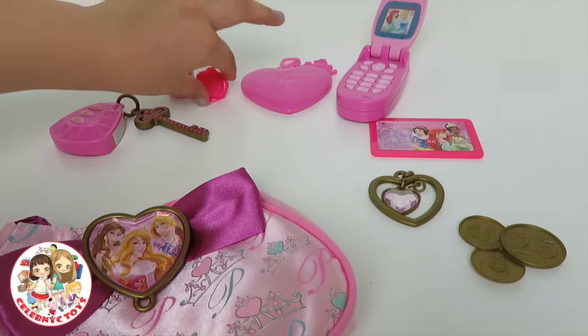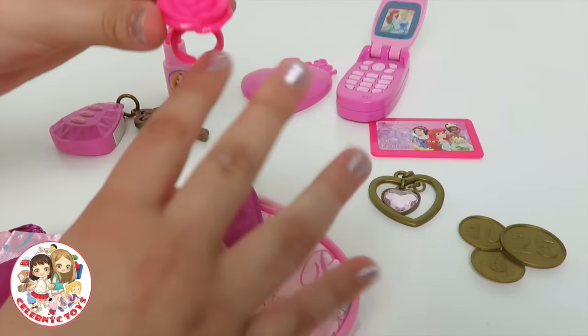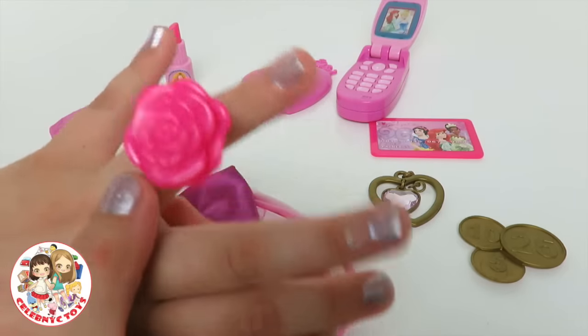And right here we have a little rose ring that's pink. It's wonderful.